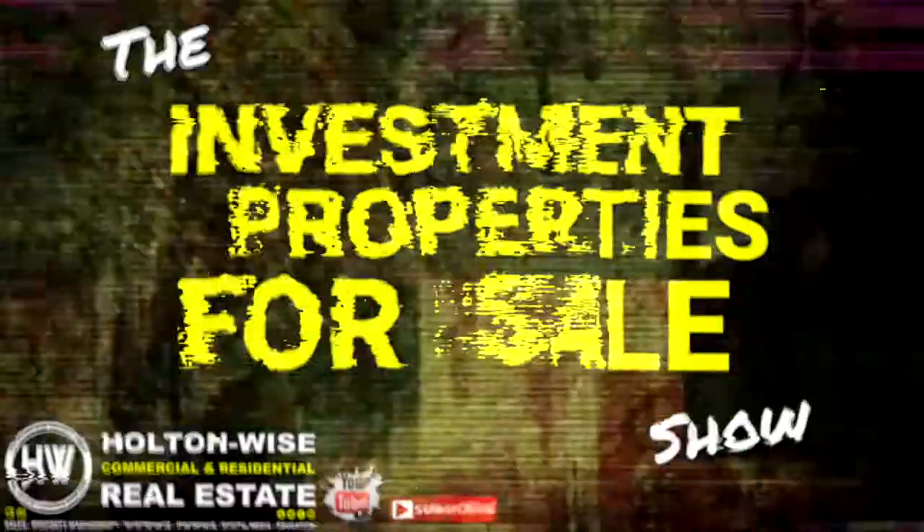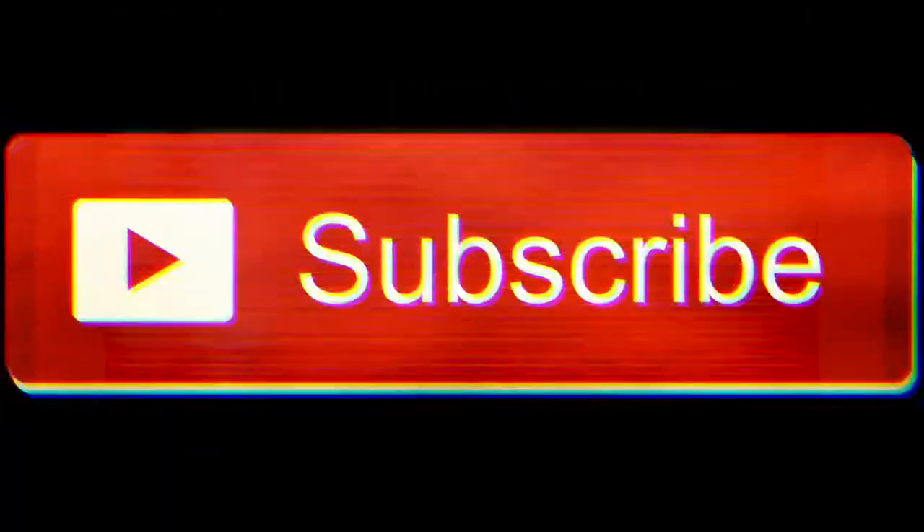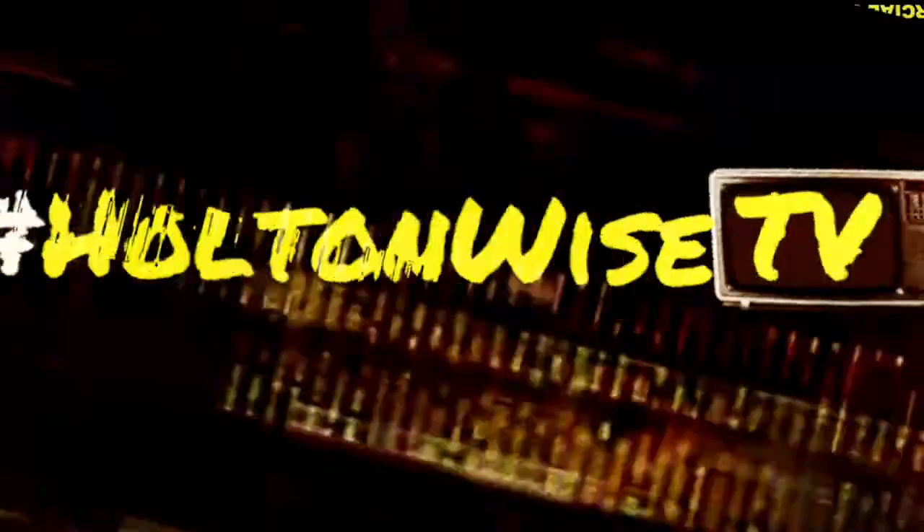I need a rehabber. That's the topic of today's show. Let's dive in. Hey, real estate investors, welcome to another episode of the Investment Properties for Sale show here on Holton Wise TV. Jay Wise coming at you from my home office in the day and age of social distancing.